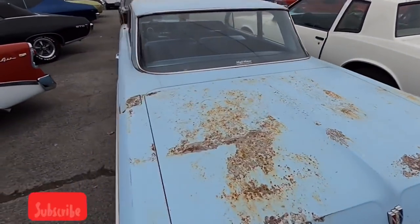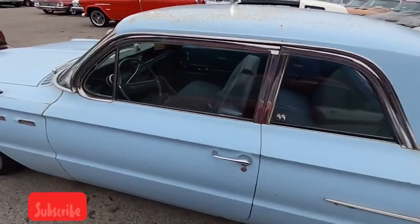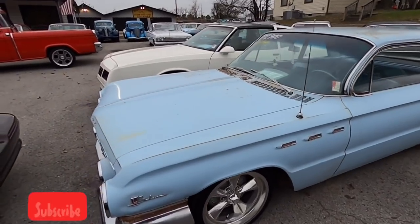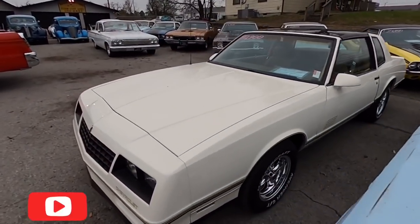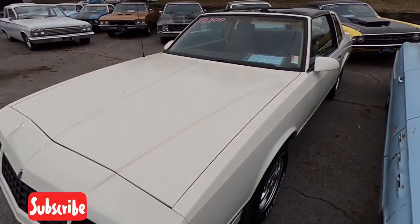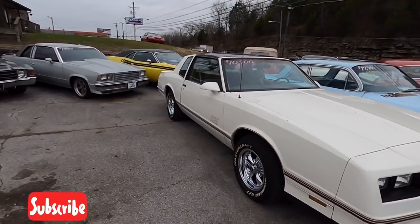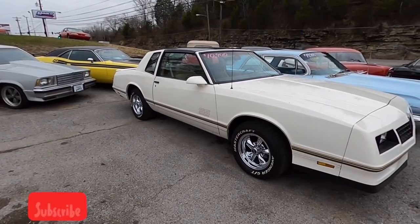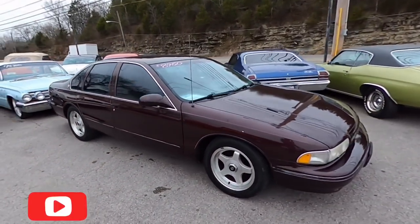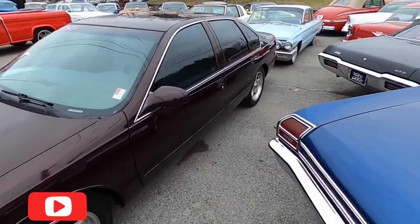A Buick LeSabre sitting here — I believe it's already on hold. We sold it for $17,900 with an LS motor. Right beside that, got a Monte Carlo sitting here for $10,900 — T-top car, '88 model. I believe this is a '95 Impala with 116,000 miles, $8,950 — does have the LT motor.